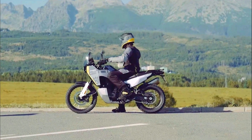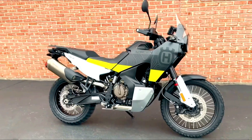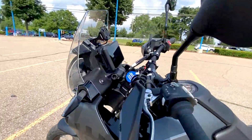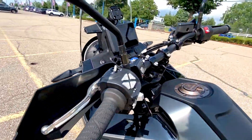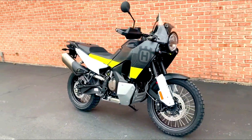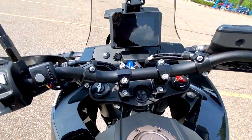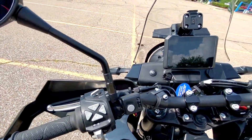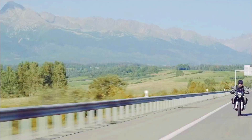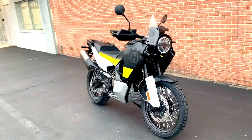In terms of technology, the Norden 901 doesn't disappoint. It comes with a full-color TFT display that provides clear and concise information about your ride. This display is easy to read in various lighting conditions and allows you to navigate through the bike's settings effortlessly. The bike also includes a quick shifter for smooth gear changes both up and down, enhancing riding comfort and performance, particularly when you're in the middle of a challenging section of trail or in the heat of the moment on the road.